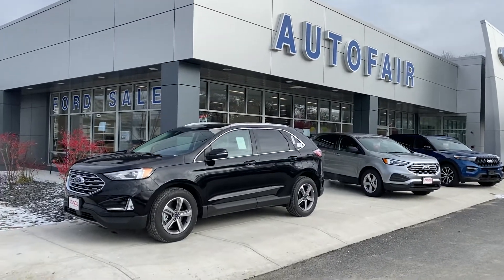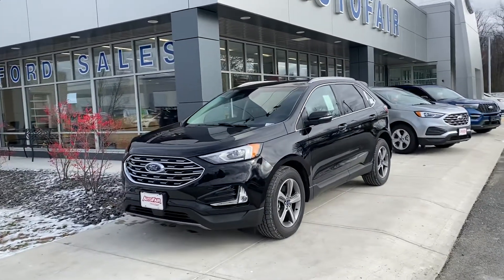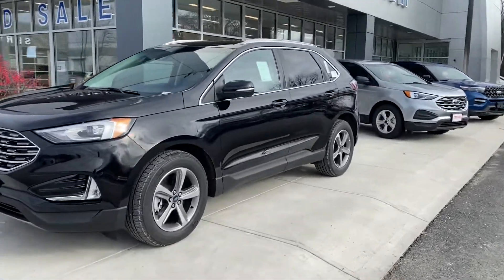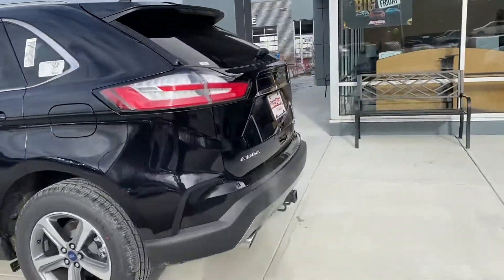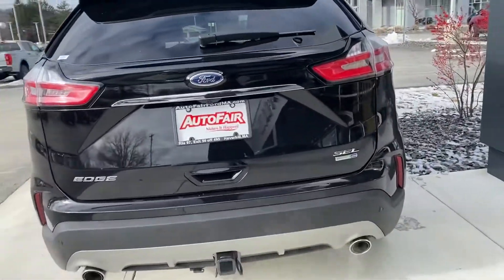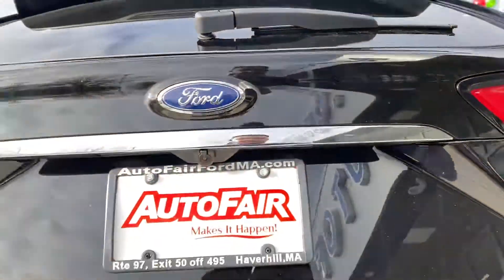Hey Dennis, this is Adonis from Fairway Ford of Haverhill here with the 2024 Edge. I know Patrick told me about the trailer tow package being a must-have feature for you — this particular one does have it. So I wanted to do a video because pictures don't do it justice. With the trailer tow package you do get the hitch, and you do get a little bit more cargo convenience on top, which is really convenient.